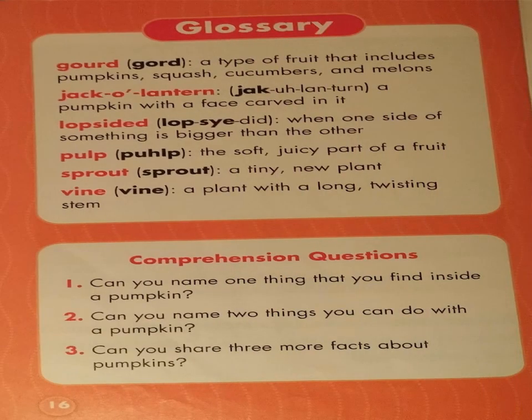Glossary. Gourd: a type of fruit that includes pumpkins, squash, cucumbers, and melons. Jack-o-lantern: a pumpkin with a face carved in it. Lopsided: when one side of something is bigger than the other, we say it is lopsided. Pulp: the soft, juicy part of a fruit. Sprout: a tiny, new plant. Vine: a plant with a long twisting stem.